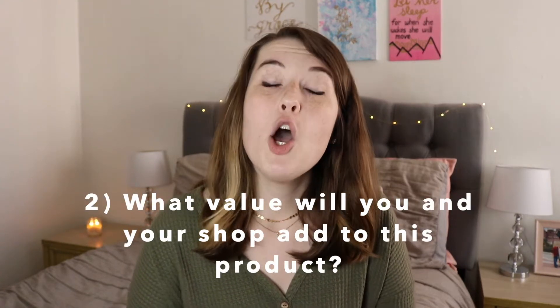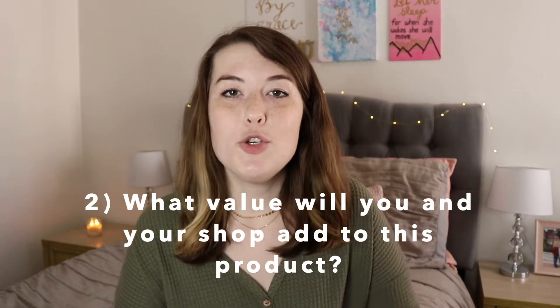The second phase of this prepping and planning process is to ask yourself what value will you add to these general categories or products you're interested in, and what will you do differently if you were to start selling them? Think about what you would do to make you and your shop unique and to make your product stand out from things that already exist on the market. This will take some time and energy to figure out, but these are really important questions for taking your shop from just a place with products to a place with a strong brand identity.